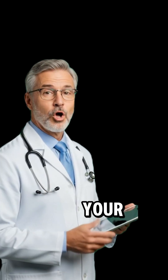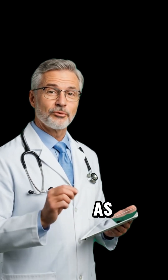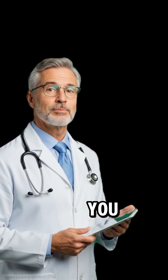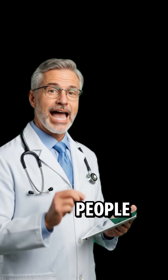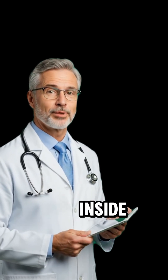If this shocked you, comment your thoughts right now and share this video so more people can see what really happens inside the human body.